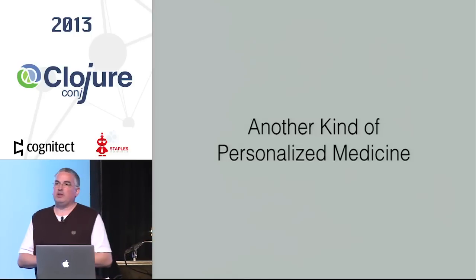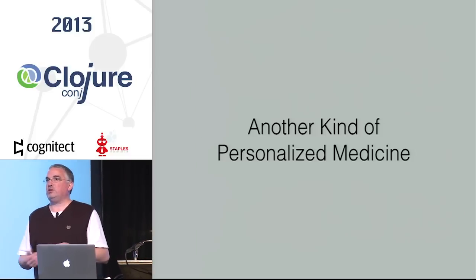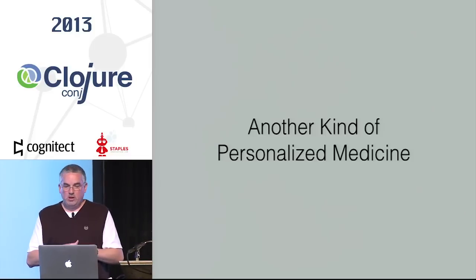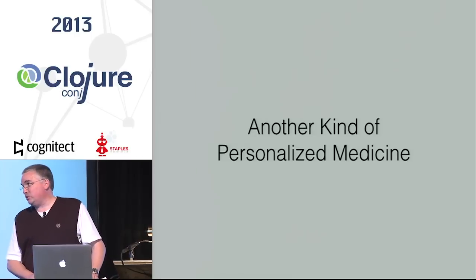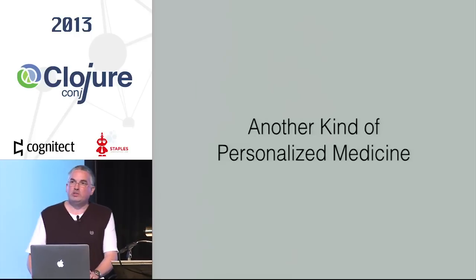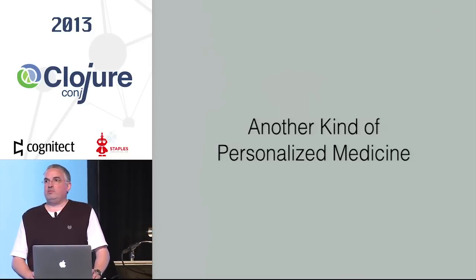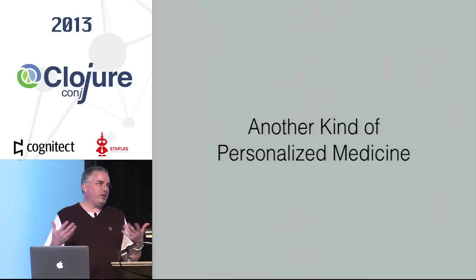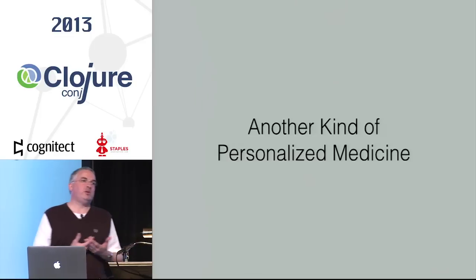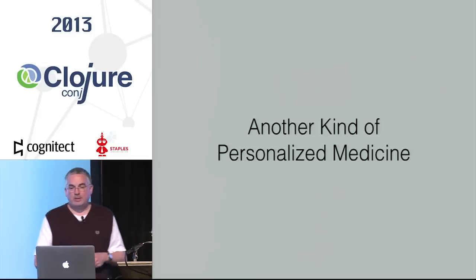It's a different kind of personalized medicine. I started at Vanderbilt a little over 12 years ago, and one of the first projects I was involved in was part of what they call the Pharmacogenomics Research Network — a multi-site consortium that included places like Northwestern, Stanford, Harvard, and St. Jude's in Memphis. They were all looking at pharmacogenomic impact, which is the study of drug-gene interactions.